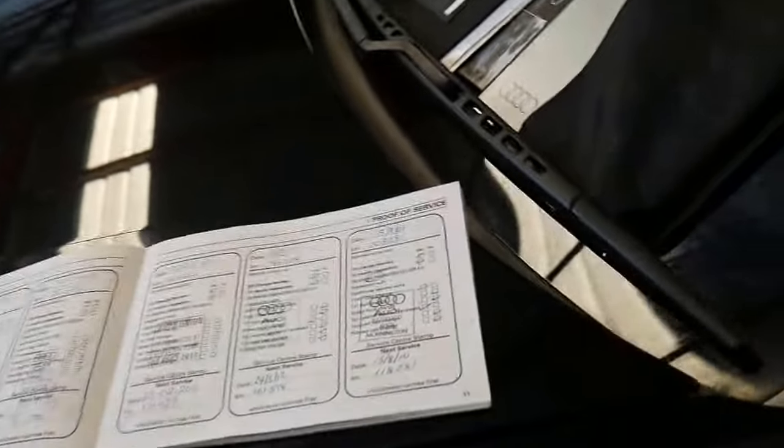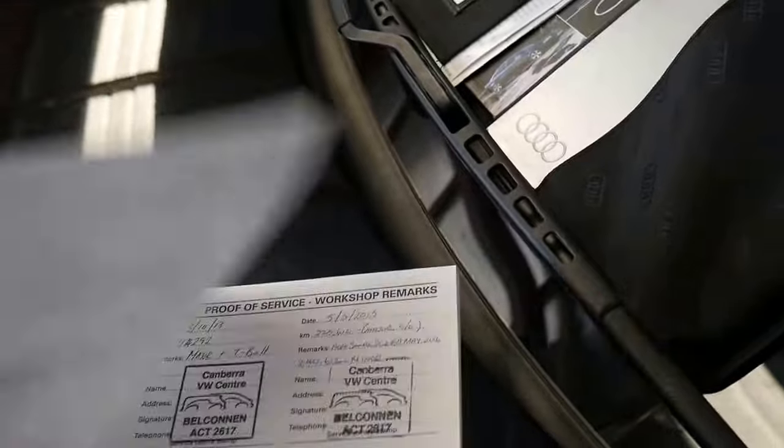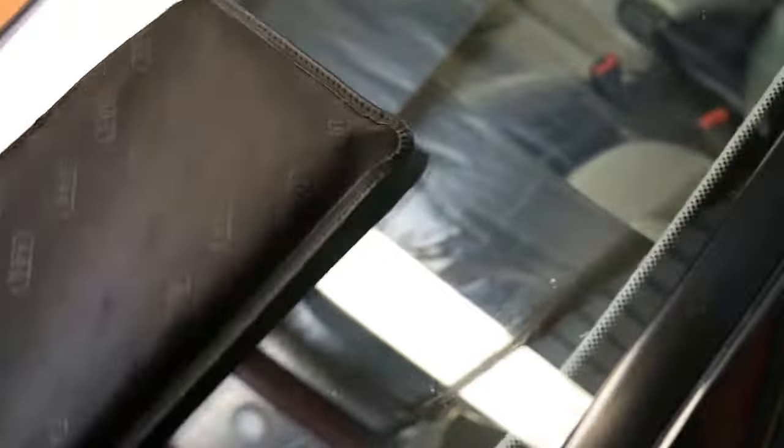With some of these cars, it's all about service history. You may see one with 120,000 or 130,000 kilometres and think, that seems like a good car. But then it doesn't have a logbook — you don't know if it's been serviced in the past 12 months or five years. This has had two services this year by the specialist.